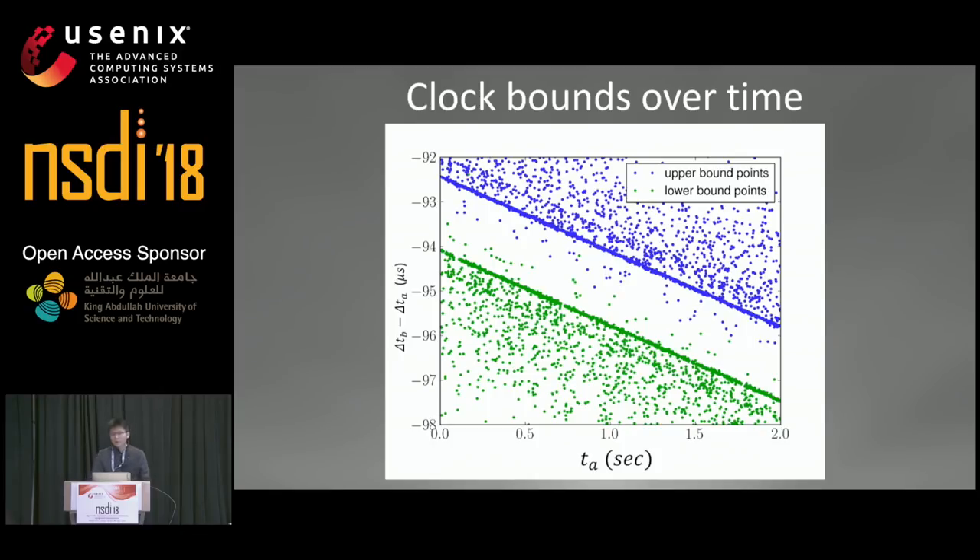This figure is from the Google 40G testbed. If we plot the probes during a two-second interval, the x-axis is the clock of server A, and the y-axis is the clock offset between the two servers. The blue points and green points are the upper and lower bounds from the probes. Points far from the center area are probes that experienced queuing delays, while points on the boundaries experienced zero queuing delay. Some NICs report timestamps after packets are sent out, giving artificially small one-way delays — it's critical to filter out this noisy data.